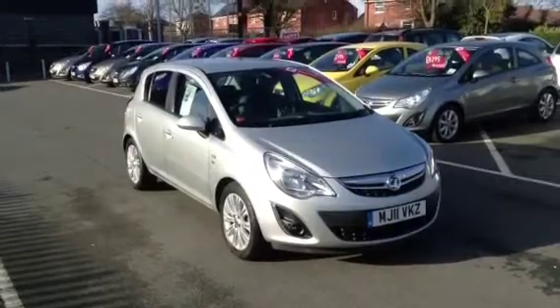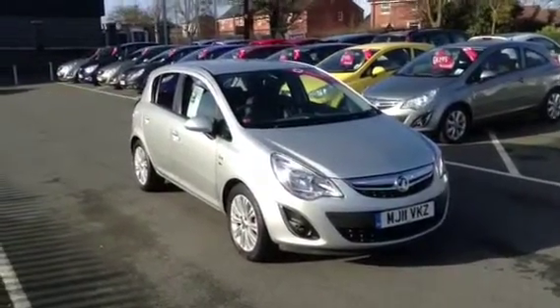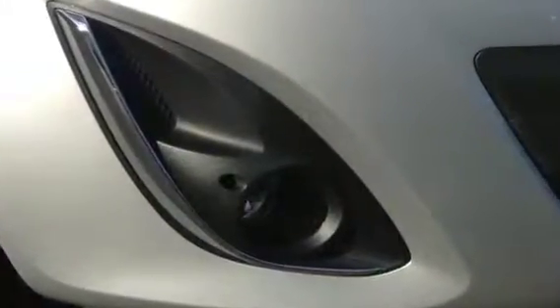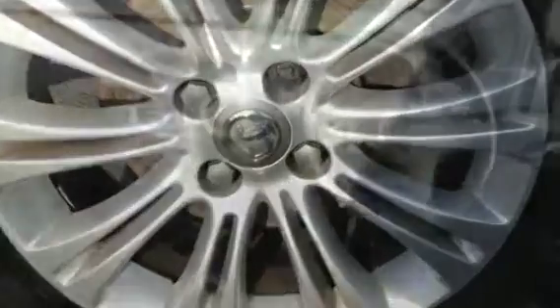Hello, welcome to Bayless Vauxhall. You are now viewing a 2011 registered Vauxhall Corsa 1.4 SE 5 door finished in metallic star silver. The SE is the top spec in the Corsa range, so you'll find features such as front and rear fog lights and alloy wheels as standard.